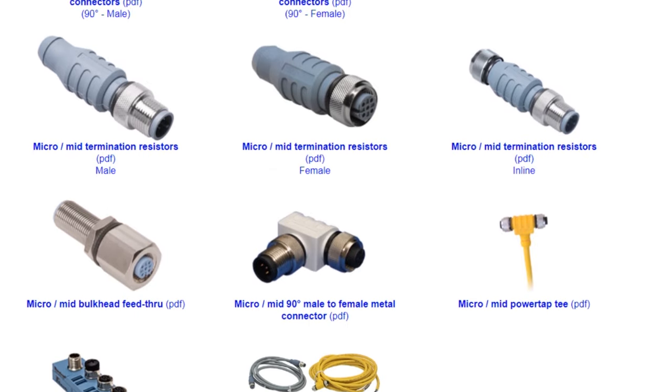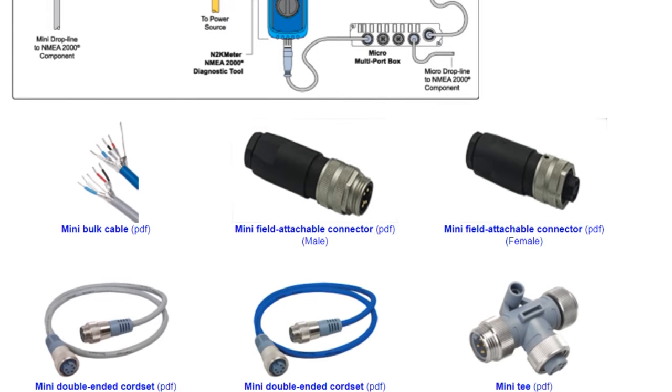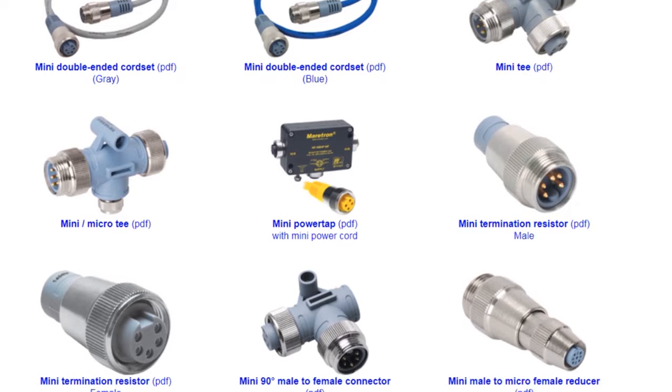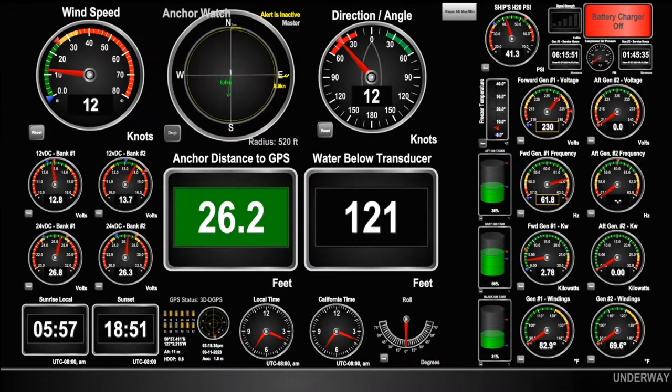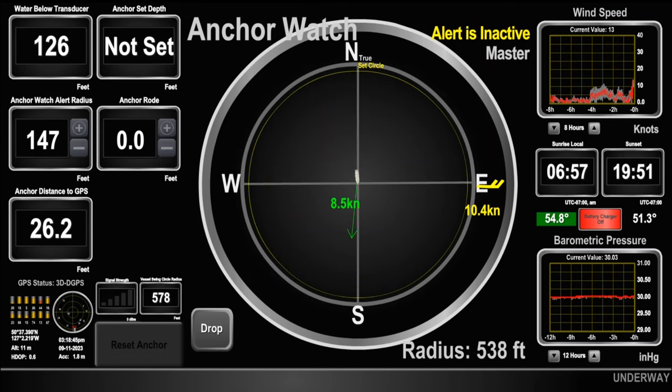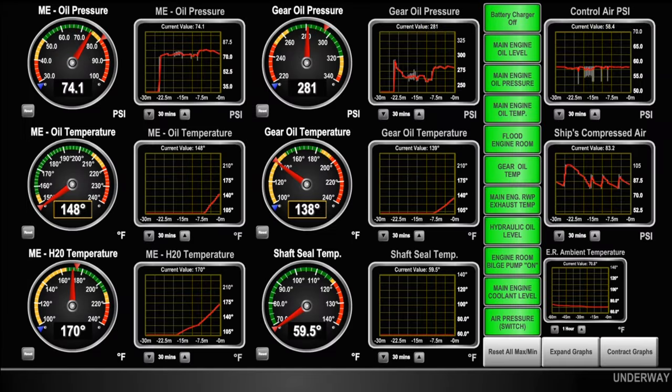Fast forwarding to three months later, we had successfully designed, installed, and thoroughly tested our new fully operational vessel monitoring system. Our decision to roll up our sleeves and engage with the process, coupled with the invaluable assistance from Maritron, not only empowered us but also remarkably slashed our total out-of-pocket costs by a staggering 80 to 85%. Over the past six years, our appreciation for the significance and benefits of this system has deepened to the point where we now consider the monitoring system to play an even more vital and indispensable role in the ship's overall operation.